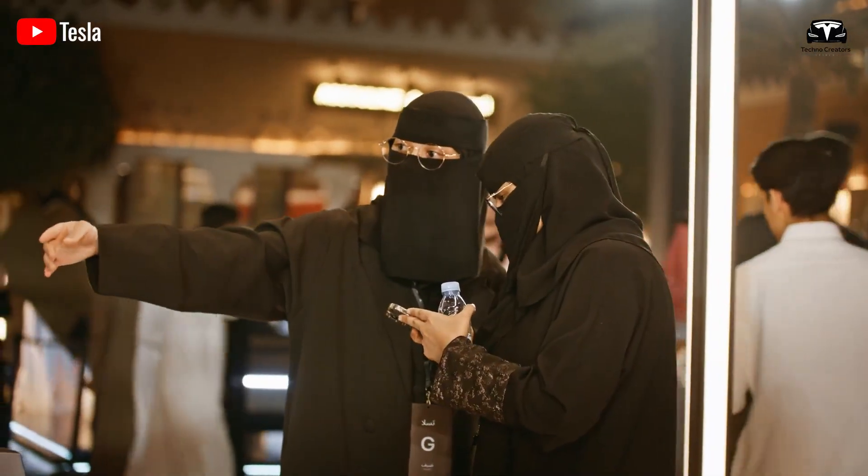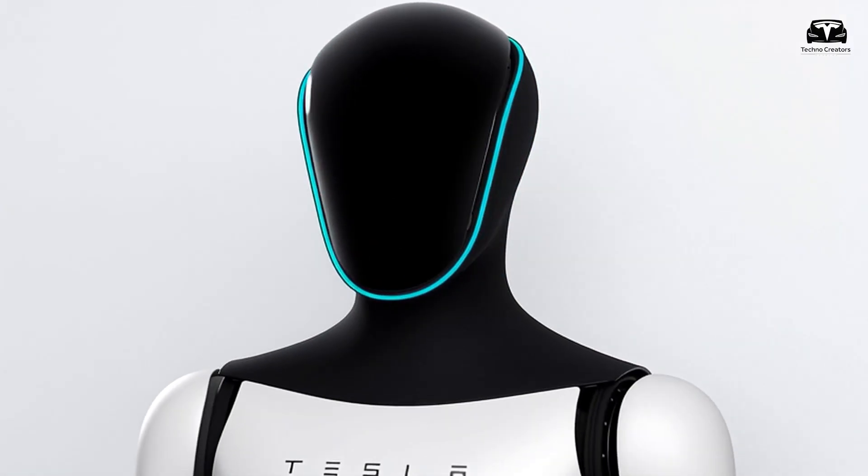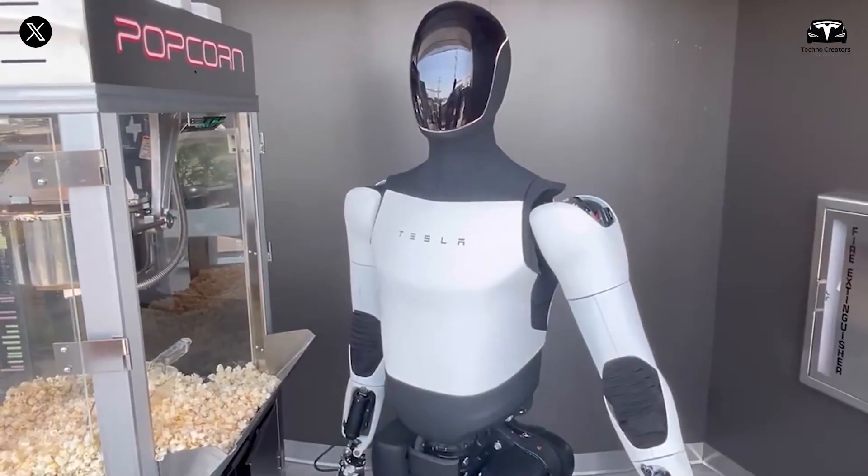Elon Musk has repeatedly astonished the world, but few products have generated as much anticipation as Optimus, the latest version of Tesla's humanoid robot.